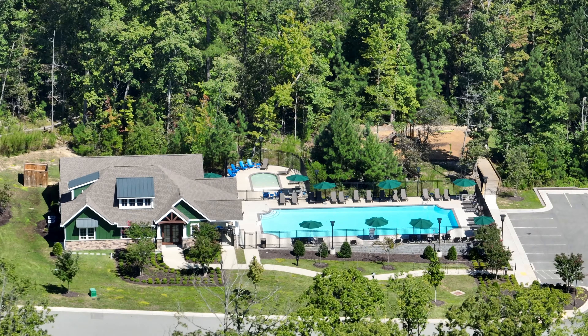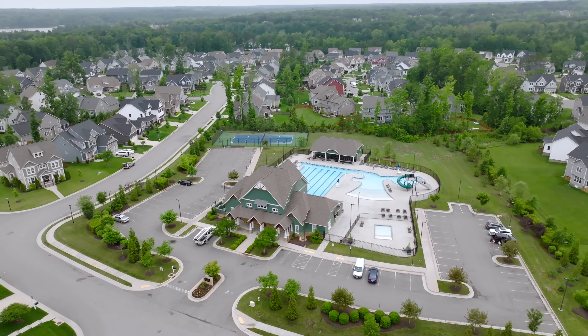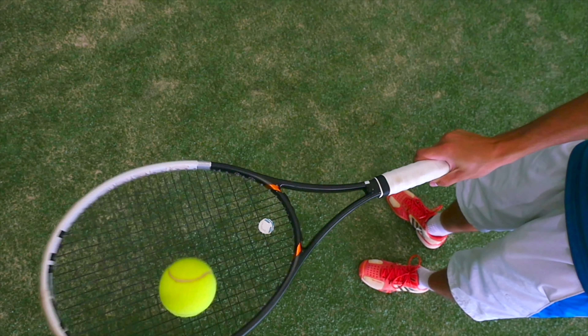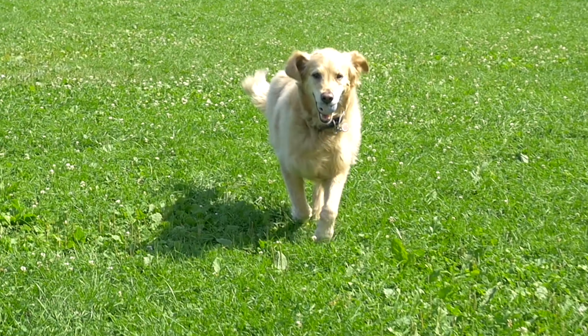Life at Newmarket Village is unlike any community here in Richmond, with something for everyone. With access to both Newmarket and Roundtry amenities, you'll have double the fun. Whether you're challenging your friends to a game of tennis, taking a dip in the community pools, or taking your dogs to the dog parks — you'll never run out of things to do.